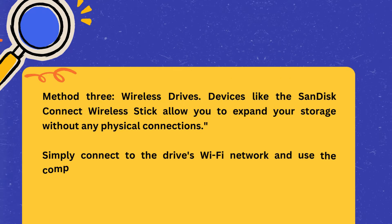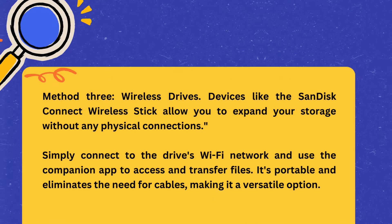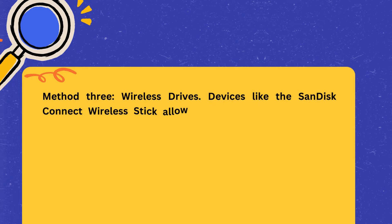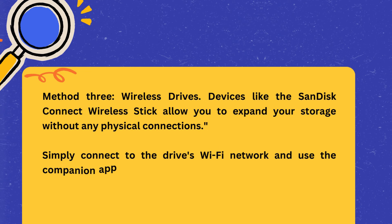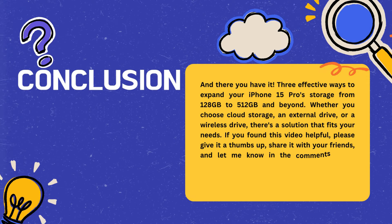Method three: wireless drives. Devices like the SanDisk Connect Wireless Stick allow you to expand your storage without any physical connections. Simply connect to the drive's Wi-Fi network and use the companion app to access and transfer files. It's portable and eliminates the need for cables, making it a versatile option.